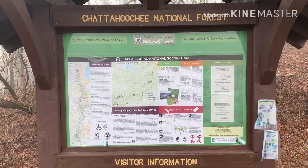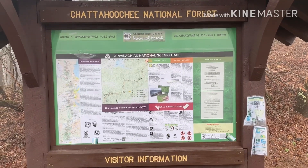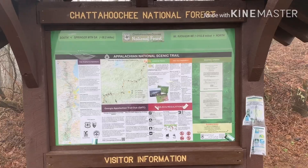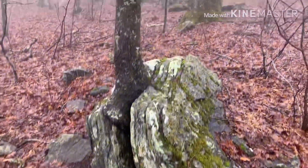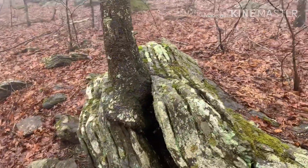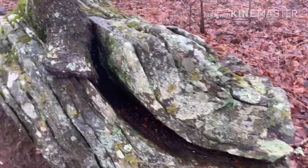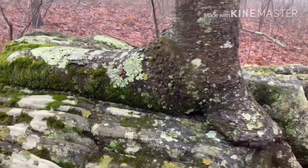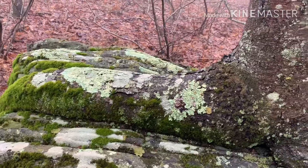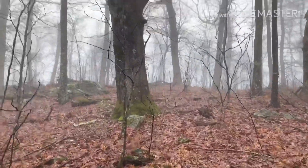38.2 miles down, 2,153.8 miles to go — Hog Pen Gap. There's a pretty neat little tree right here growing up out of this rock, probably 10 inches around. It's done busting that rock pretty good, and there's a tree running back this way that looks just like the rock. That's a pretty good little eye-catcher.